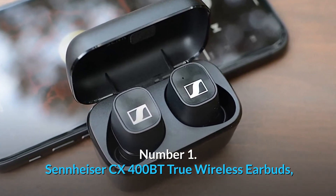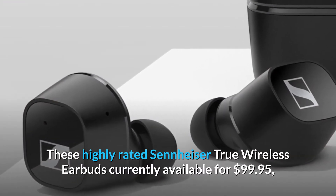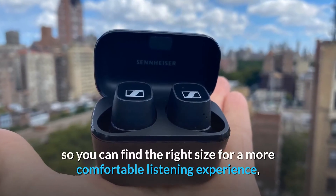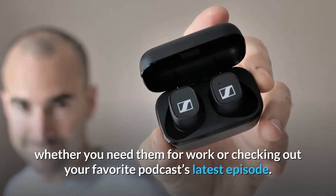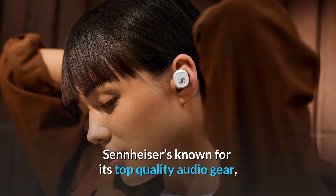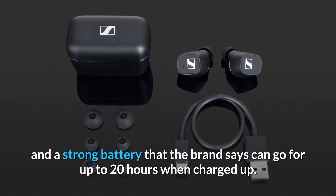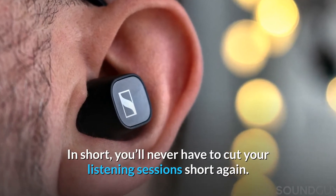Number one: Sennheiser CX400BT True Wireless Earbuds. These highly rated Sennheiser true wireless earbuds are currently available for $99.95 — a 50% discount at the time of publication. They include a variety of ear tips so you can find the right size for a more comfortable listening experience, whether for work or checking out your favorite podcast. Sennheiser is known for top quality audio gear, and these buds feature adjustable sound settings and a battery that can go up to 20 hours on a charge.